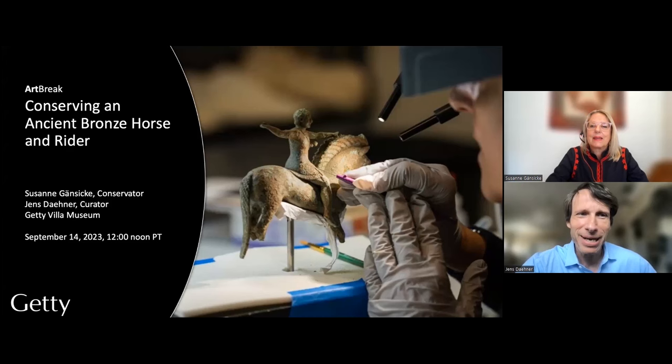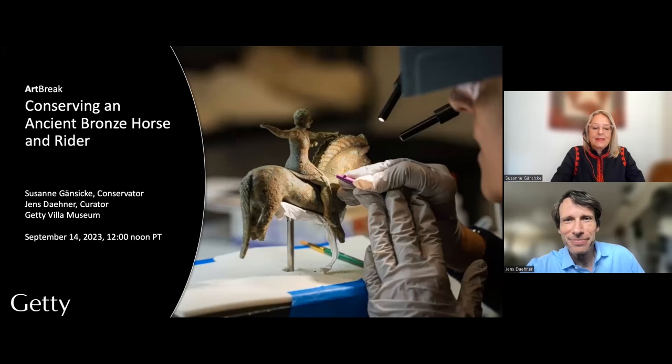Hello, my name is Jens Dena. I'm a curator in the collection of antiquities at the Getty Museum. It is my pleasure to welcome everybody to today's art break under the title 'Conserving an Ancient Bronze Horse and Rider.' In 2018, we were approached by colleagues excavating in Albania to take on an extraordinary conservation project, and we devised a plan with the Institute of Archaeology in Albania, for whose generous support we are enormously grateful.